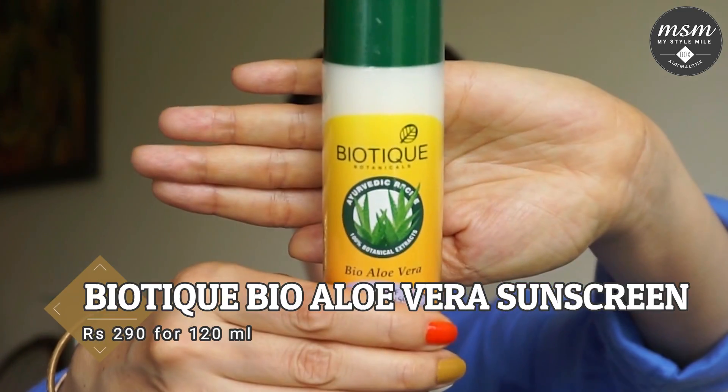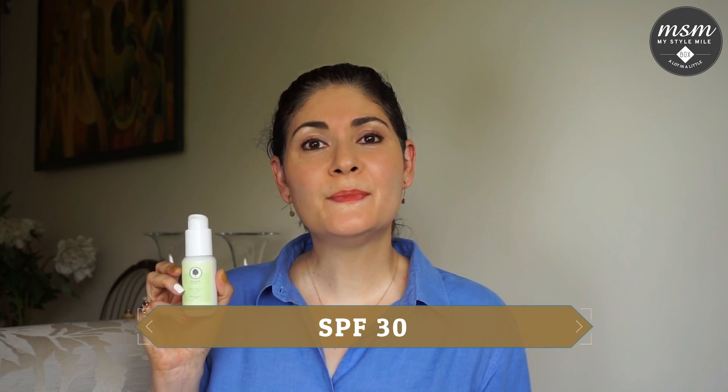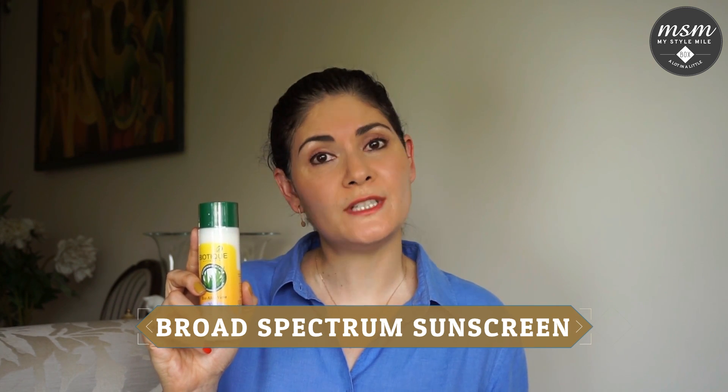For those of you who prefer to use natural or organic skincare brands, we have the Biotique Bio Aloe Vera sunscreen. This sunscreen has a 30 SPF rating and is priced at Rs. 290 for a 120 ml bottle. Our second pick in this category is the sunscreen from Organic Harvest, which has an SPF 30 claim and is priced at Rs. 545 for a 50 gram bottle. Neither of these two brands clearly call out their PA rating, although the Organic Harvest one is labelled as a broad spectrum UVA and UVB protection.